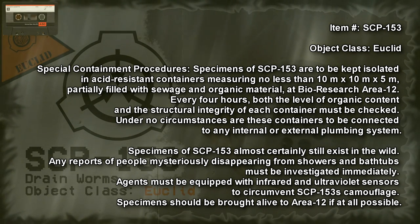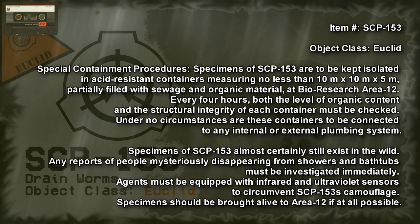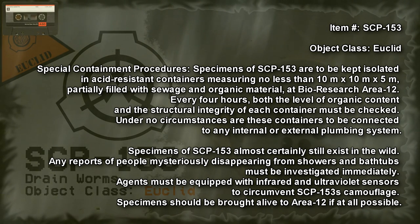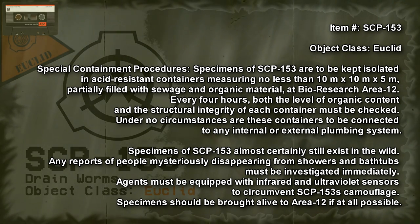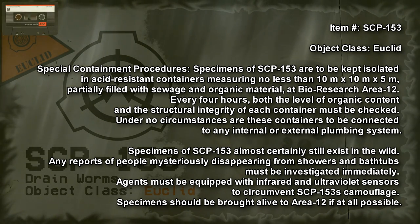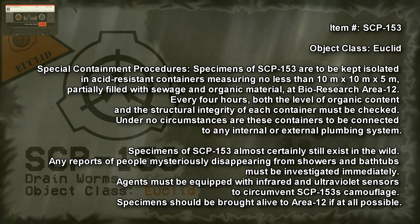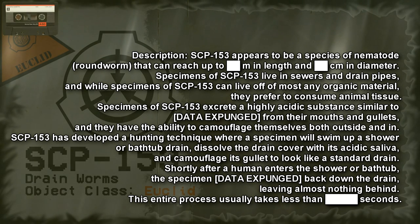Under no circumstances are these containers to be connected to any internal or external plumbing system. Specimens of SCP-153 almost certainly still exist in the wild, and reports of people mysteriously disappearing from showers and bathtubs must be investigated immediately. Agents must be equipped with infrared and ultraviolet sensors to circumvent SCP-153's camouflage. Specimens should be brought alive to Area 12 if at all possible.